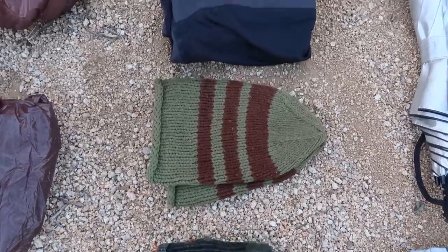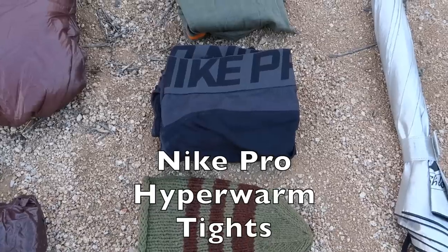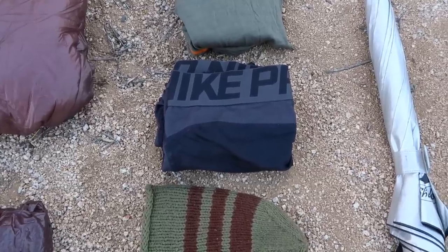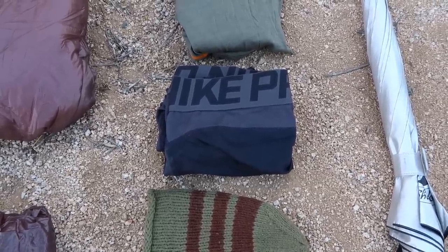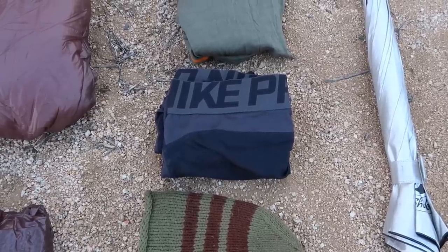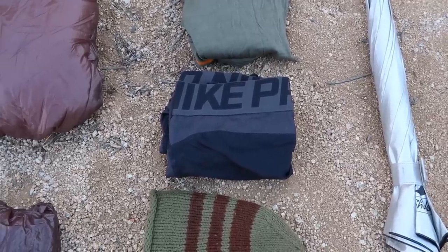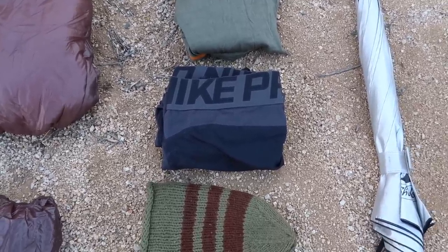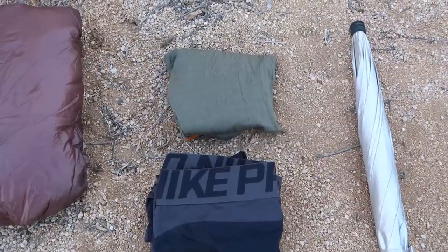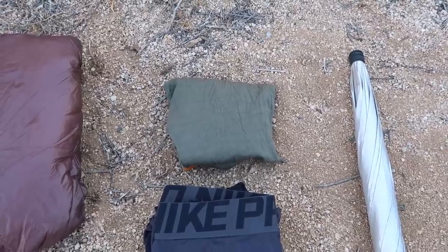My main leg coverings are the Nike Pro Hyper Warm tights — my second pair, after I had close to 3,000 miles on my first. The stitching finally came out on the inseam, so I picked up a new pair. I love them — sometimes I sleep in them and hike in them a lot. Pants just don't cut it on long-distance hikes. Last in this row is my Icebreaker merino wool t-shirt, which I use as a camp shirt, for sleeping, and for town.